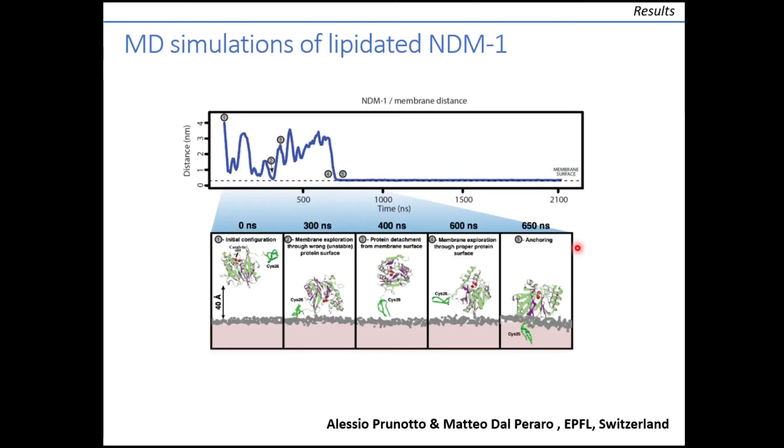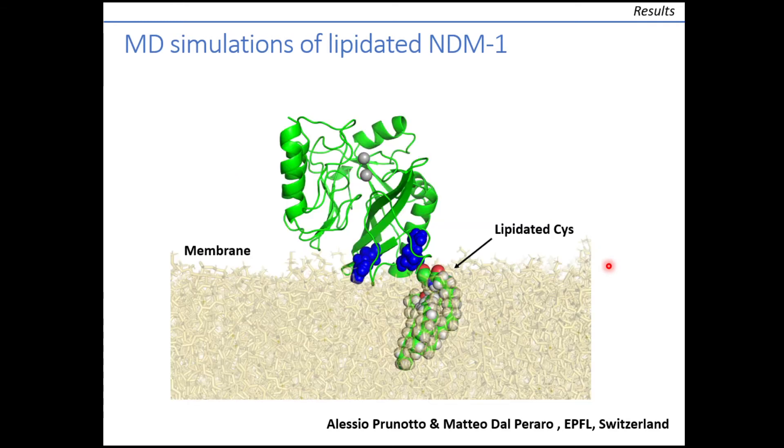We then modeled the interaction of the protein with lipid membranes through both coarse-grained and atomistic simulations. We observed that NDM-1 assumes a defined stable conformation in contact with the membrane, in agreement with our experimental results. Importantly, the active site is exposed to the solvent, so substrate hydrolysis is not compromised.